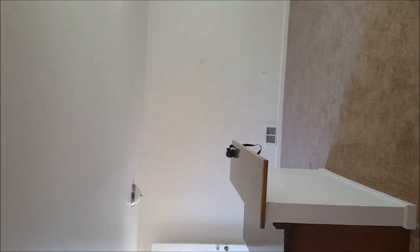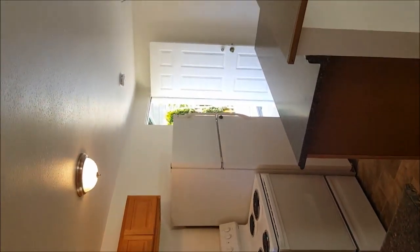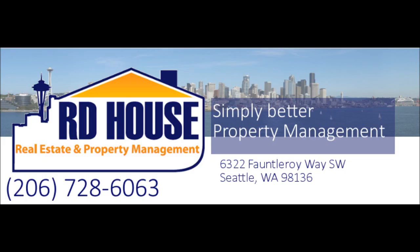Give us a call at 206-728-6063 to come by and look at this neat little two-bedroom, one-bath. Think about that.